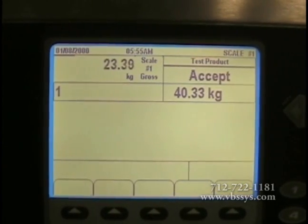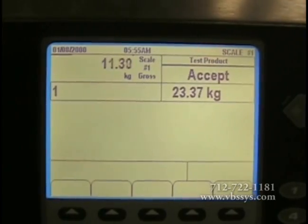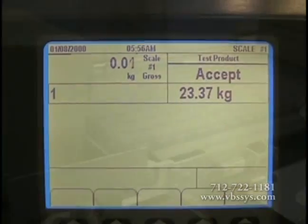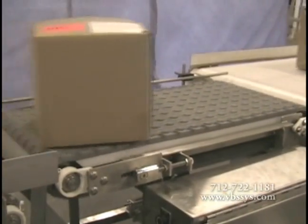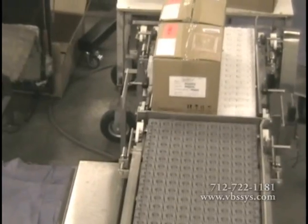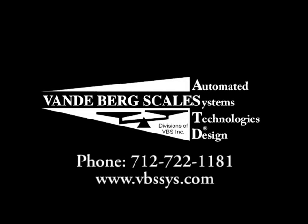Our conveyor scales come in several standard sizes and can be customized to meet your specific needs. Our in-motion conveyor scales don't stop your plant's processes to accurately weigh your products — we can move as fast as you do. At VBS, we do conveyor scales right. If you have any further questions, please contact your sales professional today.